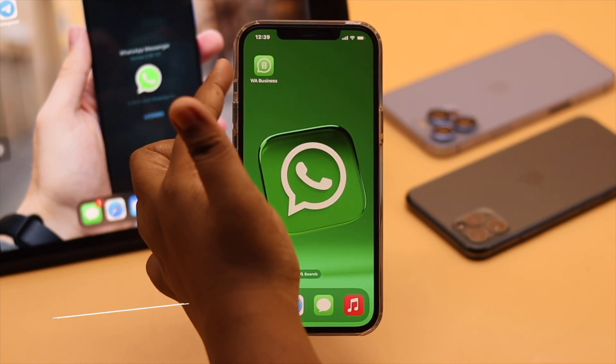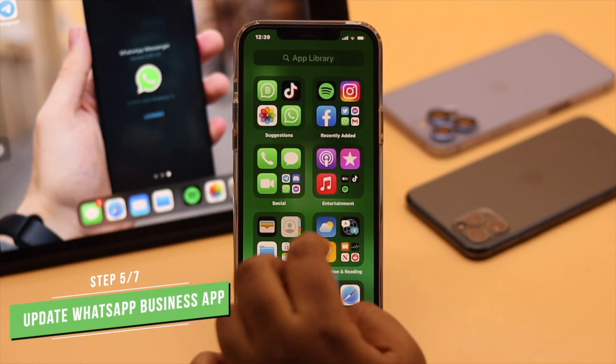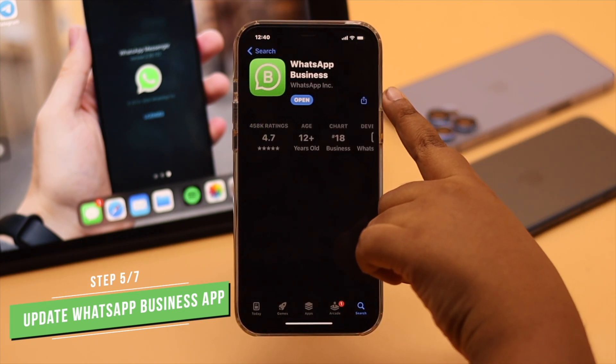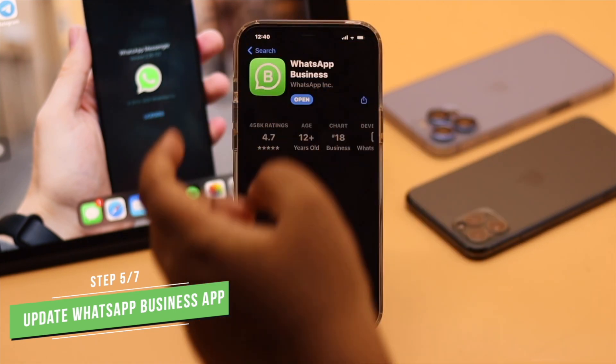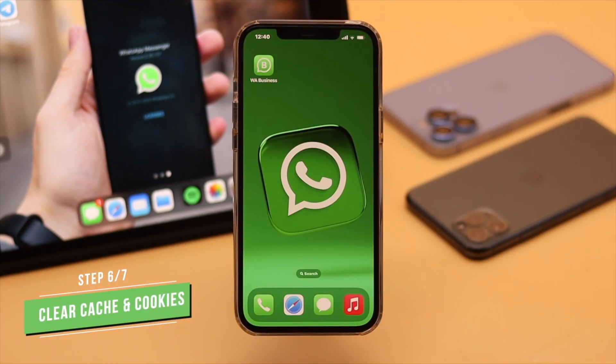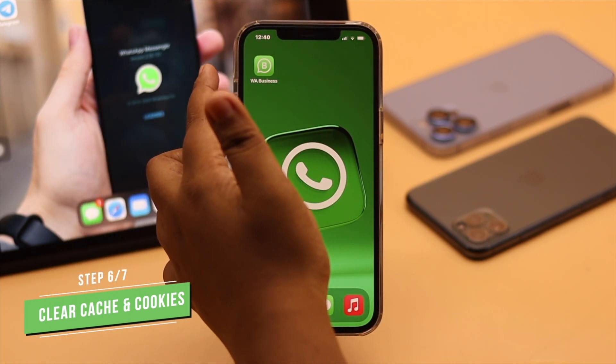You have to make sure the WhatsApp Business app is up to date. If not, an outdated app can cause the problem. If there is no pending update but WhatsApp Business is still not working, the problem can be caused by cache and cookies stored in the WhatsApp Business app — you need to clear it.